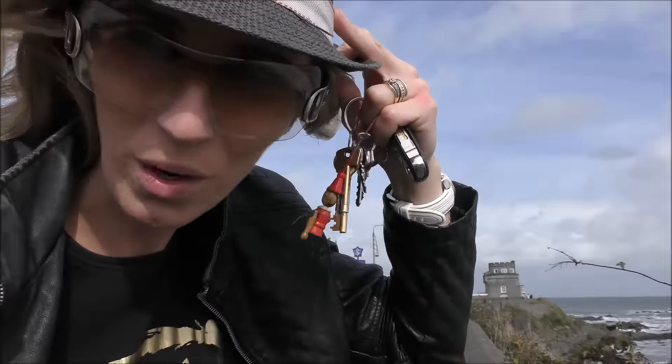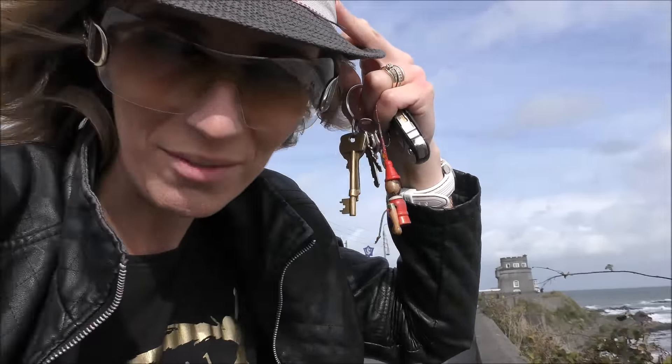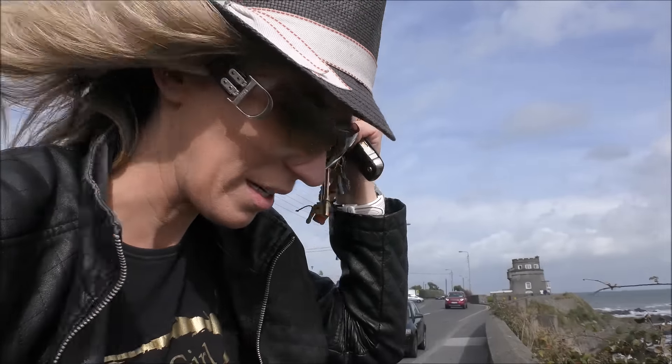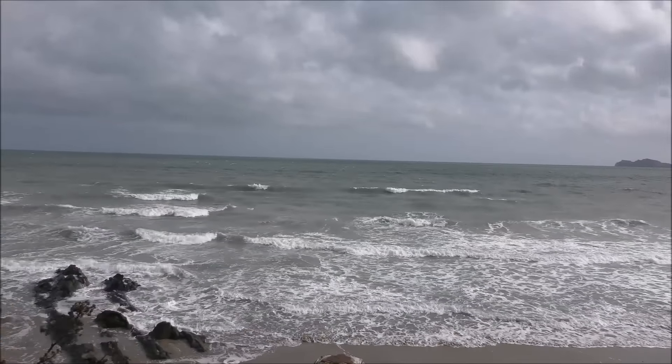The sea is absolutely wild. There's no way we can fly now. I have to hold on to my hat and everything is just being blown apart. I have to hold the camera really tight otherwise the wind will blow it away.